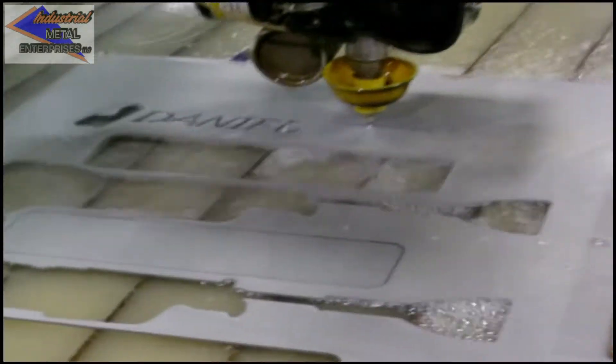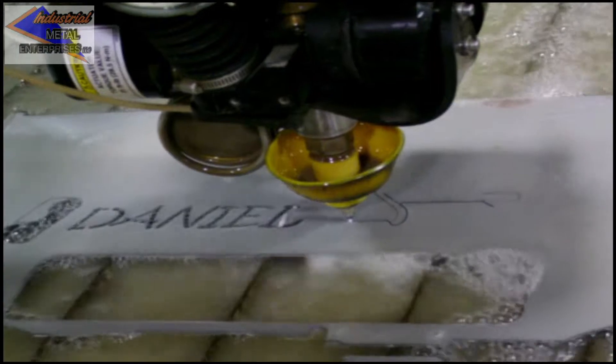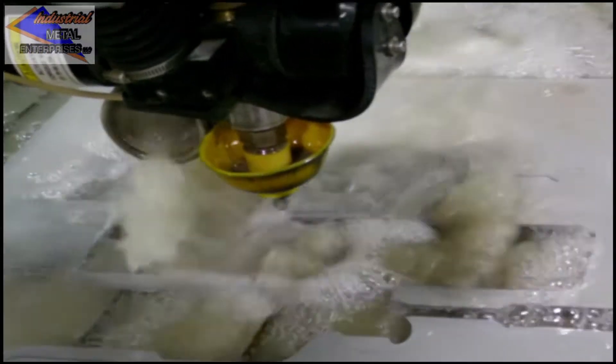Waterjet machining is capable of cutting almost any type of material, ranging from the softest of plastics to the hardest of metals up to 8 inches thick, with no heat affected zone. We can also handle difficult-to-cut materials such as titanium, bulletproof glass, and aluminum.